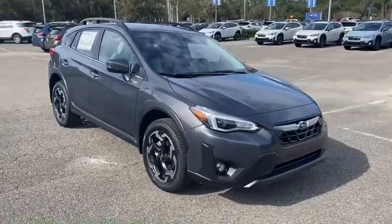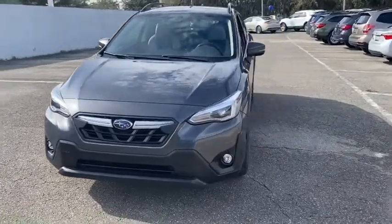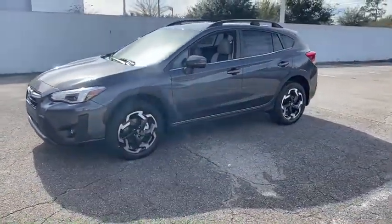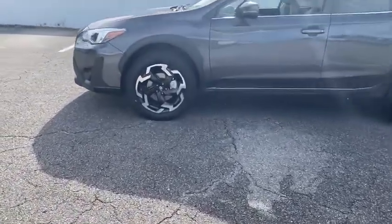Looking for the right vehicle? Check out the 2021 Subaru Crosstrek. This all-new four-door crossover by Subaru fills that spot for a vehicle with true outdoor capabilities, which is comfortably home driving to soccer practice, too.